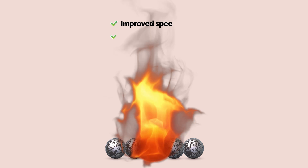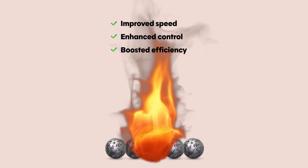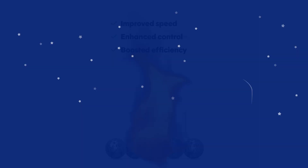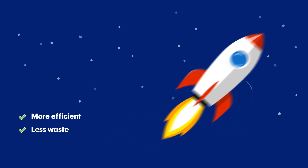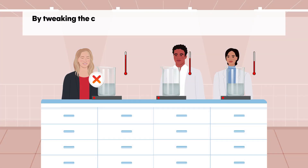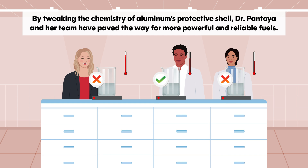Dr. Pantoya's research doesn't just improve the speed of combustion — it enhances its control and efficiency. Faster-burning particles mean quicker energy release, which is vital in propulsion systems where even tiny delays can impact performance. More efficient combustion also means less wasted material, making these advances more sustainable. By tweaking the chemistry of aluminum's protective shell, Dr. Pantoya and her team have paved the way for more powerful and reliable fuels.